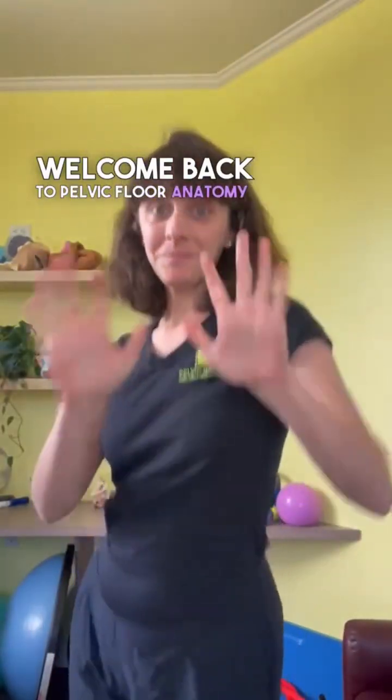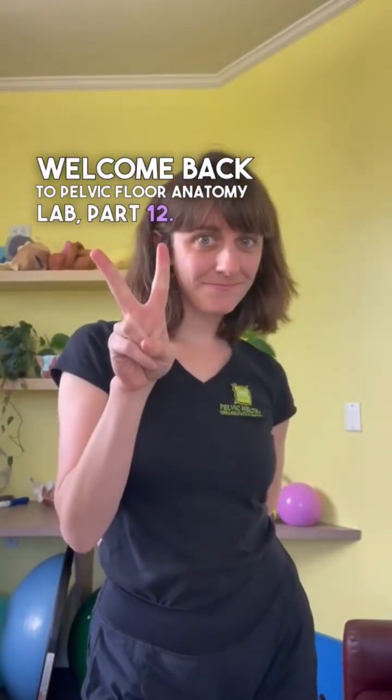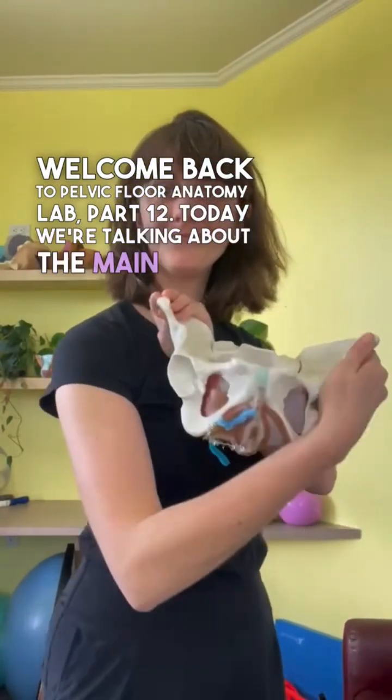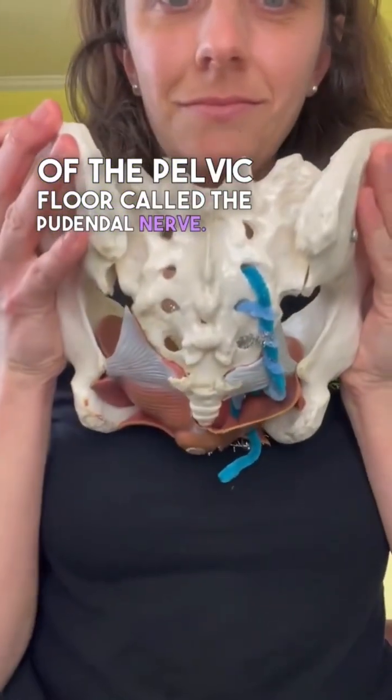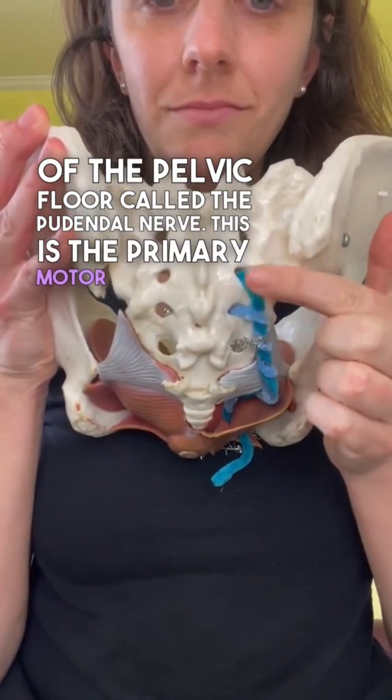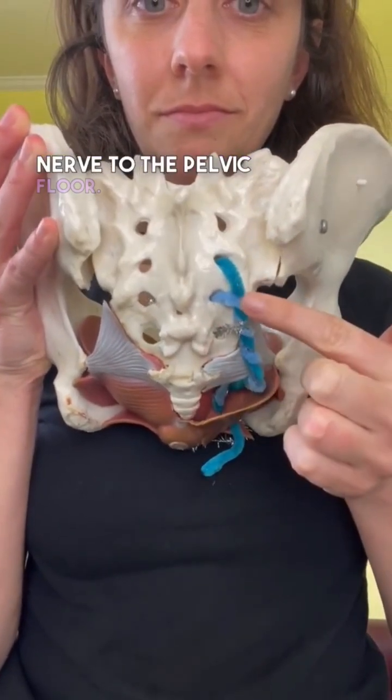Welcome back to Pelvic Floor Anatomy Lab Part 12. Today we're talking about the main nerve of the pelvic floor called the pudendal nerve. This is the primary motor and sensory nerve to the pelvic floor.